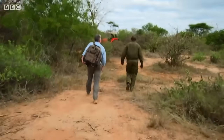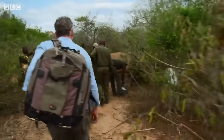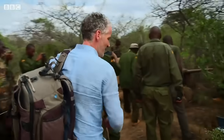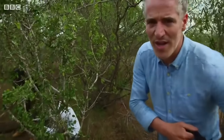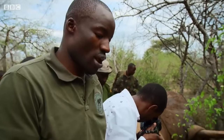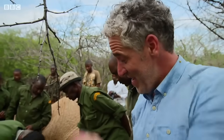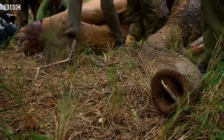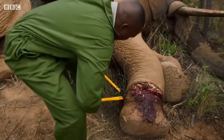The chopper is on the ground. Oh my goodness — that's really shocking. On his side, the bull's breathing is labored. We have to move fast to remove the snare.